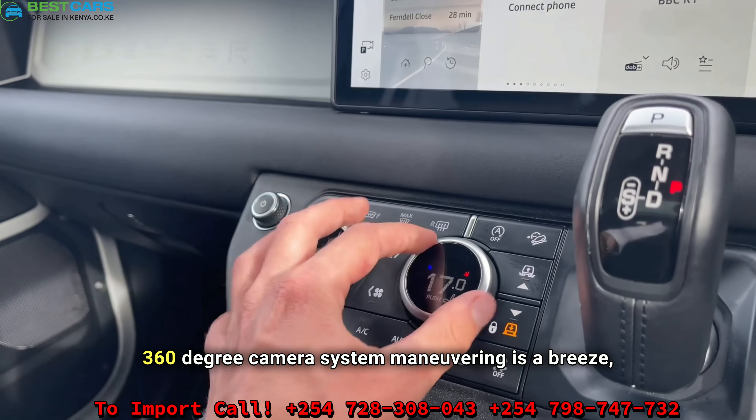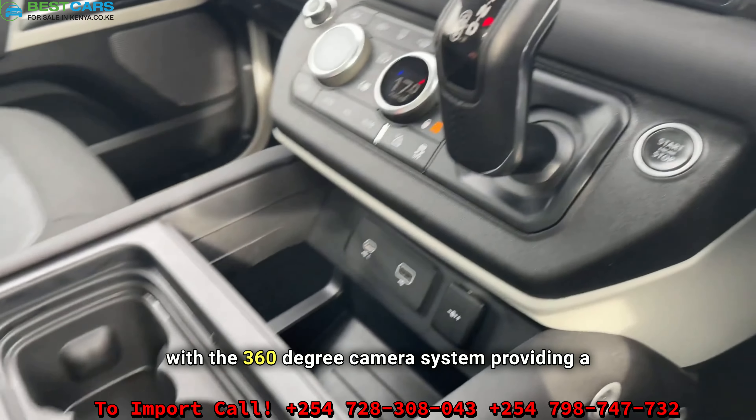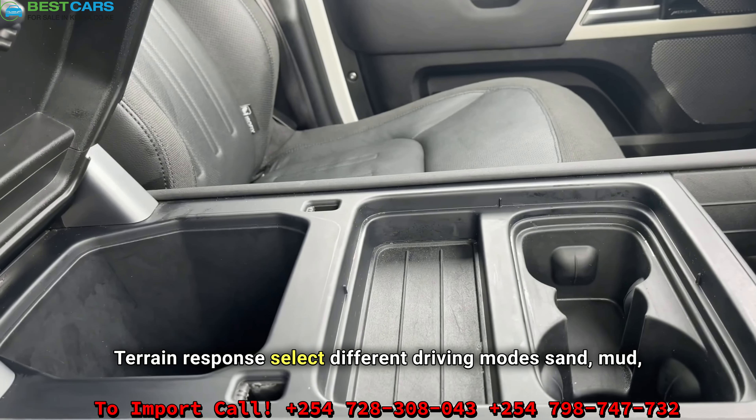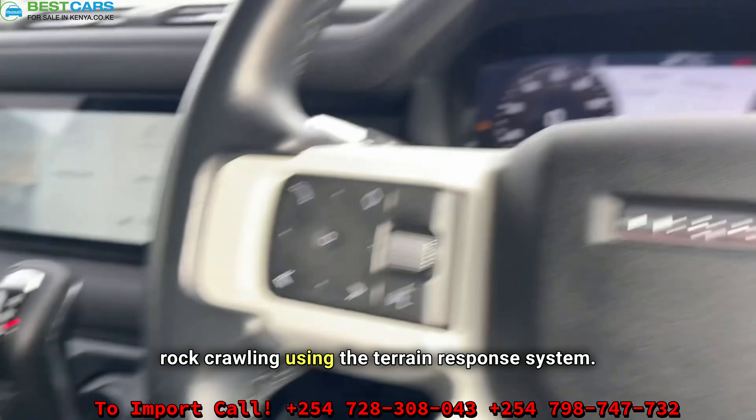Maneuvering is a breeze with a 360-degree camera system, providing a bird's-eye view of your surroundings. Select different driving modes — sand, mud, rock crawling — using the terrain response system.